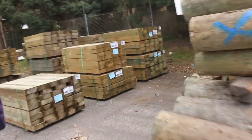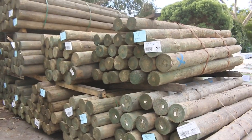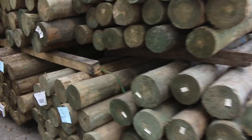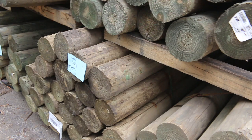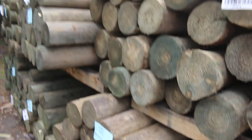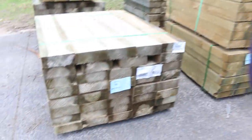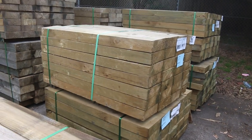A few packs of poles this week. We've got the 125 to 150mm Cameo 2.7s — there's three packs of those. Then we've got the 150 to 175mm 3 meter poles — about six or seven packs of those. Also some treated pine sleepers 200 by 75 in the 1.2m length — some nice solid looking sleepers there.